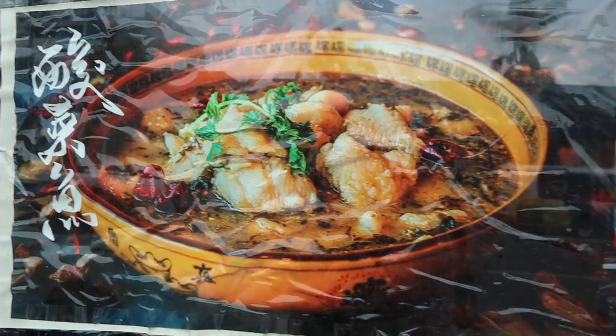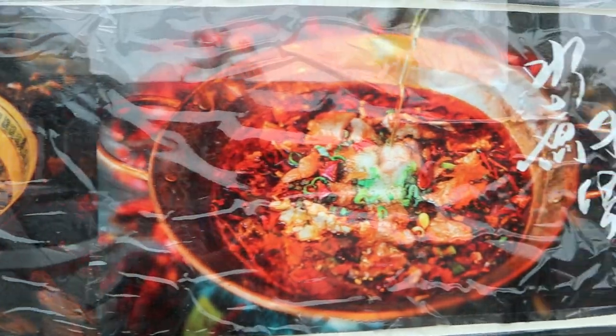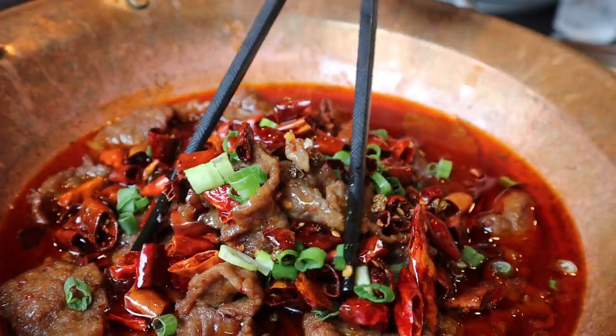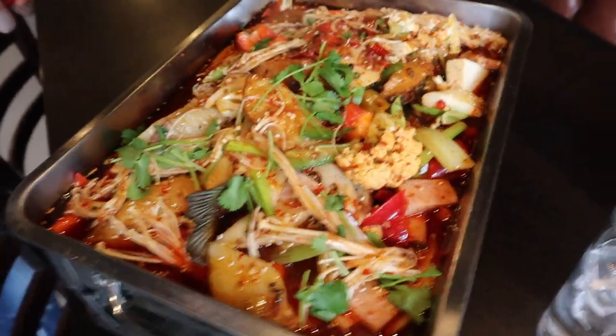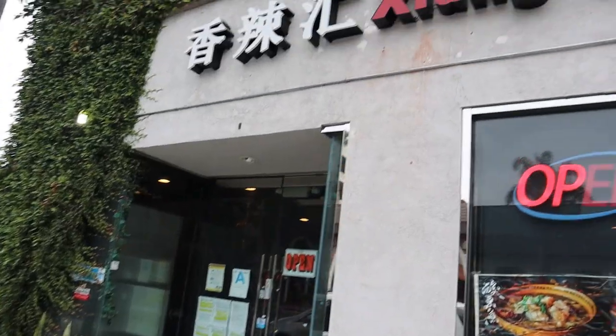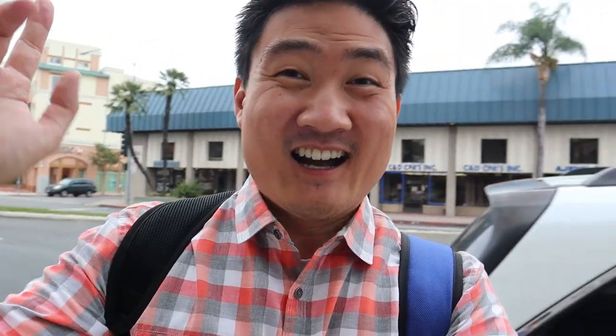I'm at one of the best spots here in LA called Jang La Hui, which has gotten a lot of publicity and is one of the highest rated Sichuan Chinese restaurants you'll find in LA. If you want to see what Sichuan food looks like, stick all the way to the end of this episode. Also, if you're new to this channel, hit that subscribe button and the notification bell because I put out food videos weekly that you just don't want to miss. All right, let's go in.